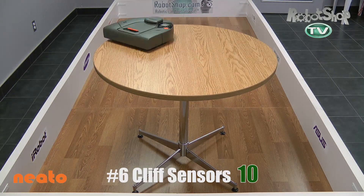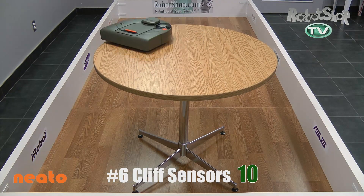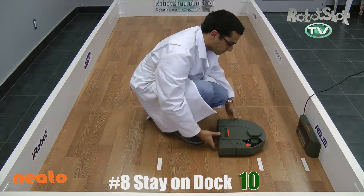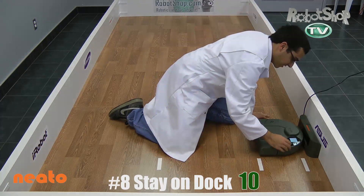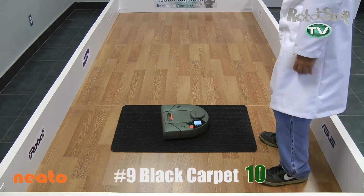Now cliff sensors — again, very important. It gets 10 out of 10 points here; it has cliff sensors and they seem to work quite well. When it comes to returning to base, it's got the base programmed into the map, so very easy. However, when it gets knocked off its base, it's only able to go back from a 1-inch distance. Anything further and it can't do it — it's lost. So it gets 10 out of 30 points there.